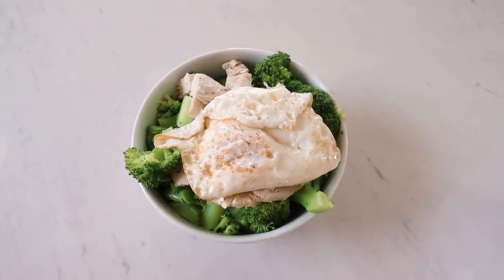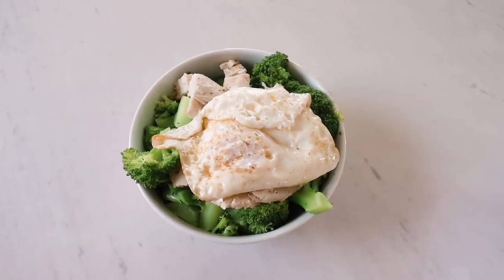For lunch, I have my brekkie bowl, but instead of breakfast, I'm having it for the afternoon. This is actually quite a savory dish regardless.